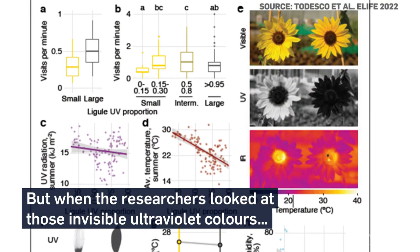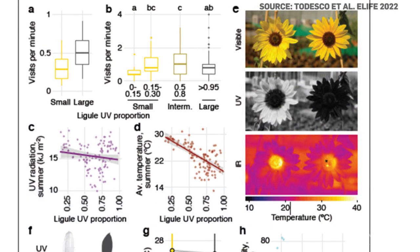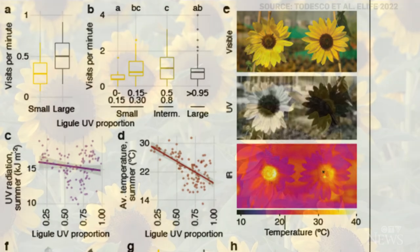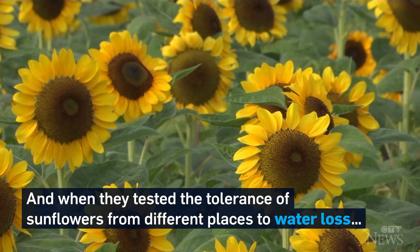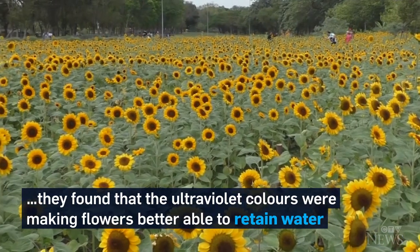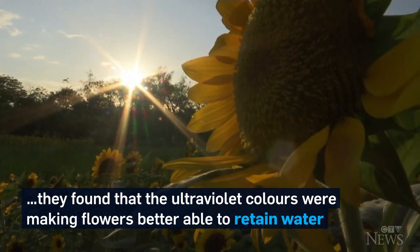But when the researchers looked at those invisible ultraviolet colors, they found that the flowers from drier climates had more purple on them. And when they tested the tolerance of sunflowers from different places to water loss, they found that the ultraviolet colors were making flowers better able to retain water.